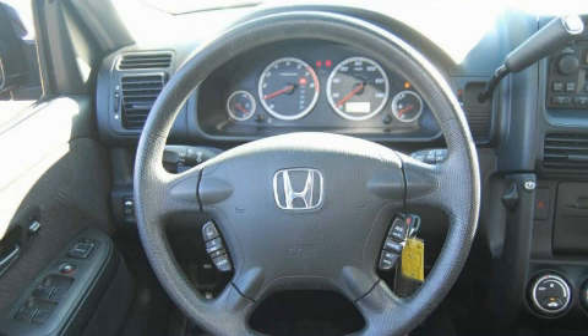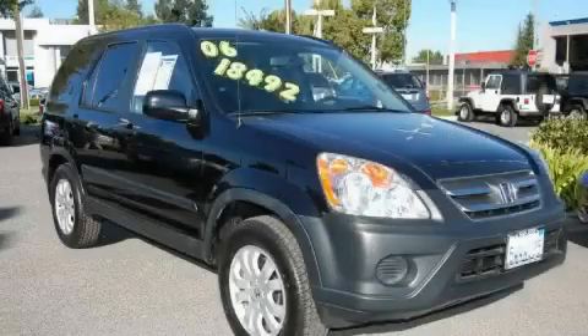This vehicle has had only one owner and it qualifies for the Carfax buyback guarantee. Contact us today and schedule your opportunity to see this crossover in person.